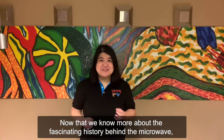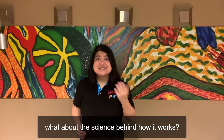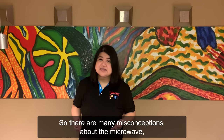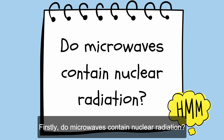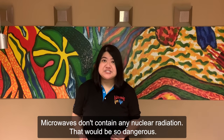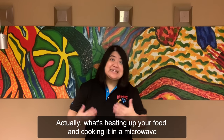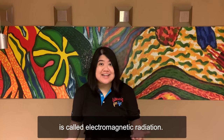Now that we know more about the fascinating history behind the microwave, what about the science behind how it works? There are many misconceptions about the microwave and I'm here to debunk them all. Firstly, do microwaves contain nuclear radiation? Well, no. Microwaves don't contain any nuclear radiation — that would be so dangerous. Actually, what's heating up your food and cooking it in a microwave is called electromagnetic radiation.